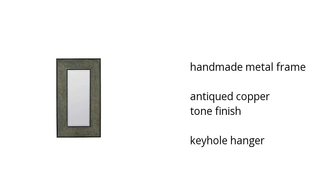Here are the top features of the home accents mirror in green. It has a handmade metal frame with an antiqued copper tone finish. It has a keyhole hanger.